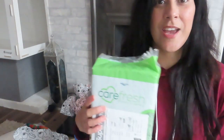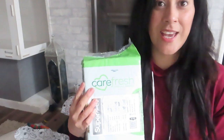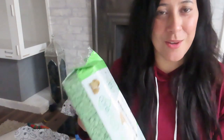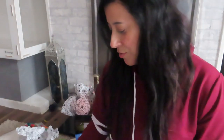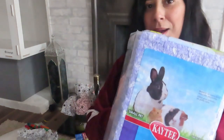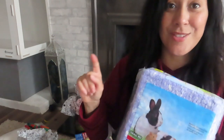The first thing I have is some Carefresh — we have some green Carefresh, because obviously it's in keeping with Halloween. I also bought some of the Katie purple bedding, and I'm just going to add a little touch of that as well along with the green. I think it's going to look great.